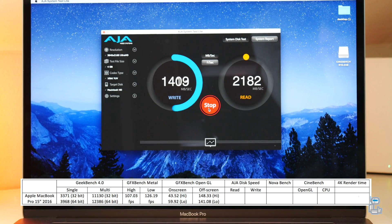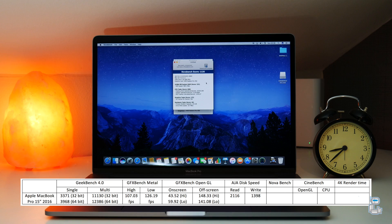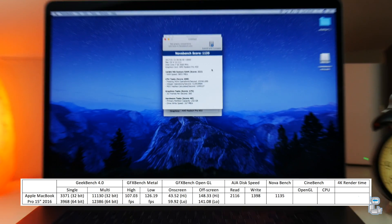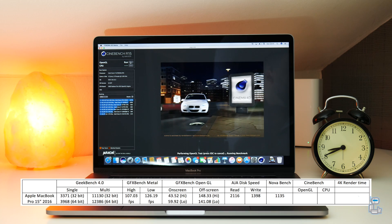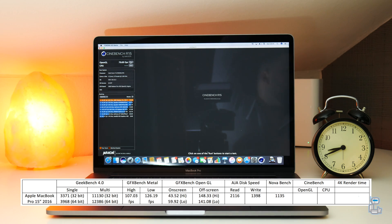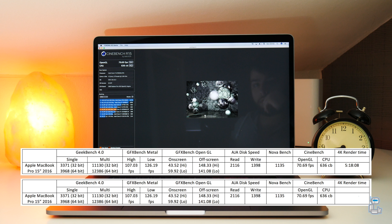The next test I conducted was to see how fast the SSD is in the new MacBook Pro. The read speeds I was getting were approximately 2116 MB per second, and the write speeds were approximately 1400 MB per second. I also ran a NovaBench benchmark test, which gives a score based on aspects of the system such as the CPU, GPU, and RAM. Finally, Cinebench R15 gave an OpenGL score of around 70 FPS as well as a CPU score of 636 CB.